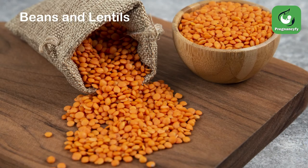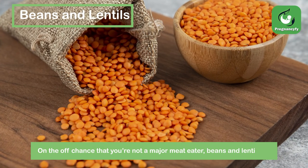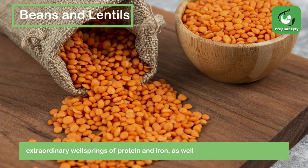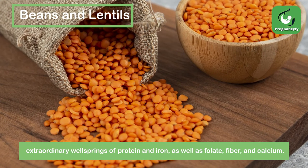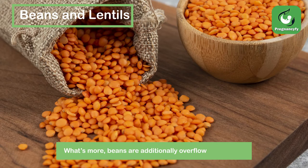Beans and lentils. If you're not a major meat eater, beans and lentils are extraordinary sources of protein and iron, as well as folate, fiber, and calcium. Beans are additionally overflowing with zinc.